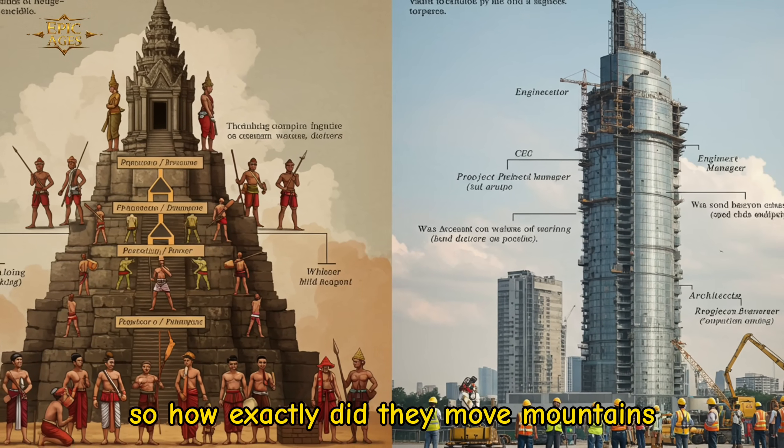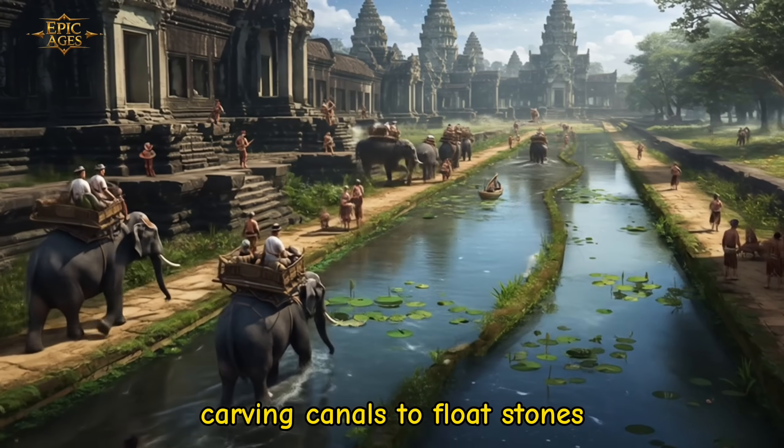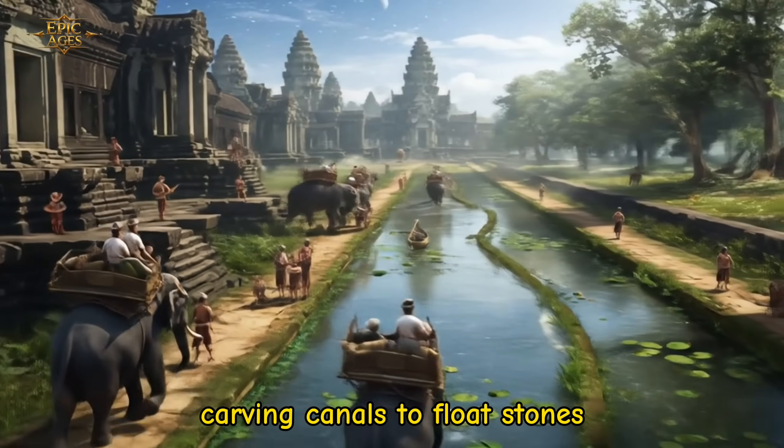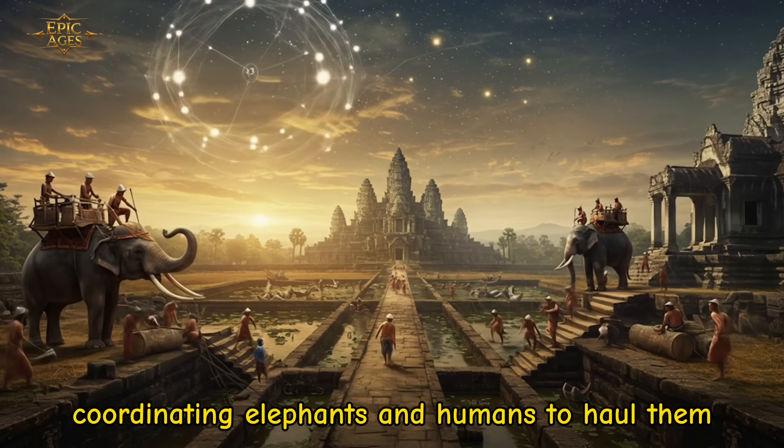So how exactly did they move mountains? They did it with ingenuity — carving canals to float stones, building ramps to raise them, and coordinating elephants and humans to haul them.